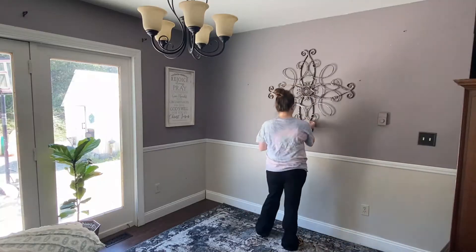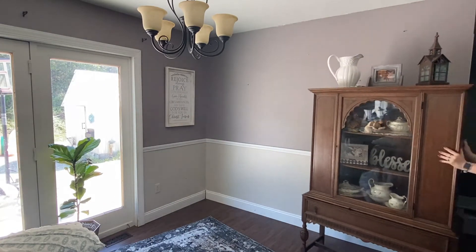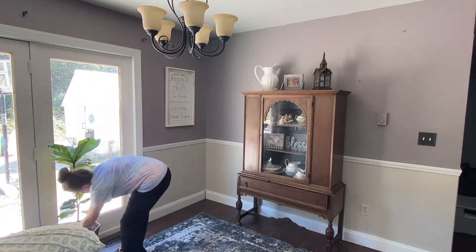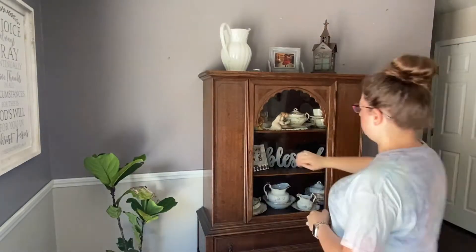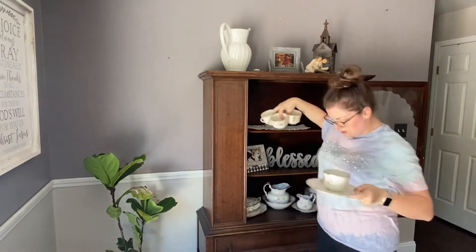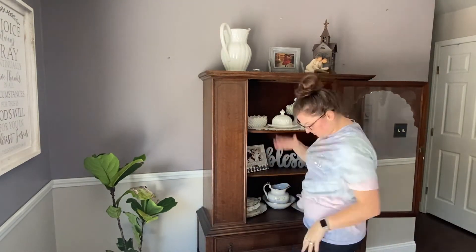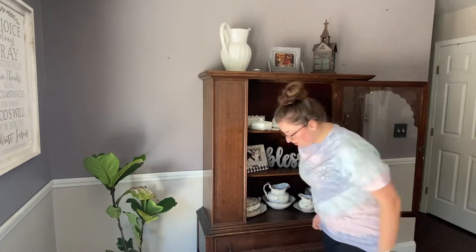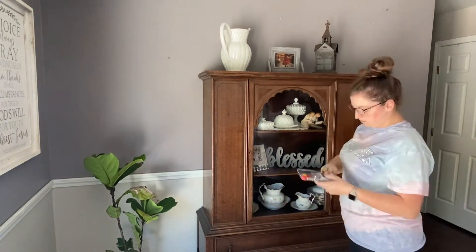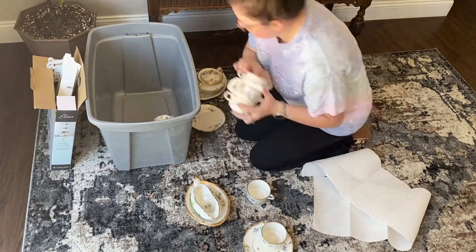One thing we plan on doing hopefully in the next few months to a year or so is put a whole new set of cabinets down here. We wanted to do it when we remodeled three years ago, but unfortunately we just ran out of money. We've been needing an office space because right now I have a cloffice — my office is in a walk-in closet — so there's not a lot of room and we really could use the closet space. We're going to make a little office out of the cabinets on the bottom, have a pantry cabinet on the left, and then cabinets across the top. It's going to be really nice and helpful because we need extra storage for office supplies and my party supplies.